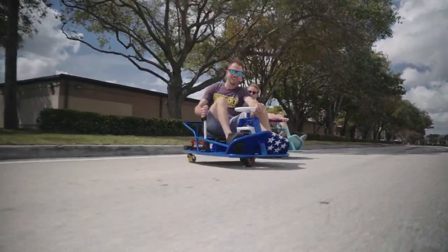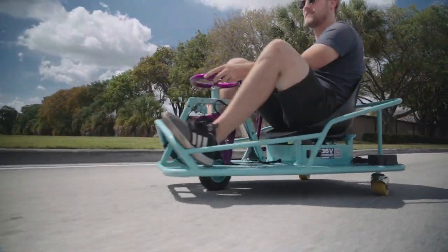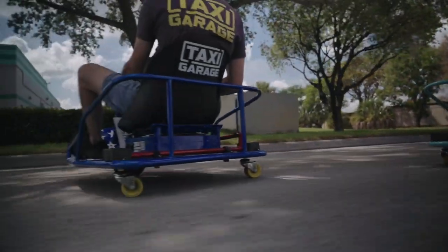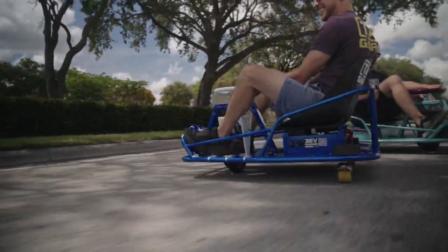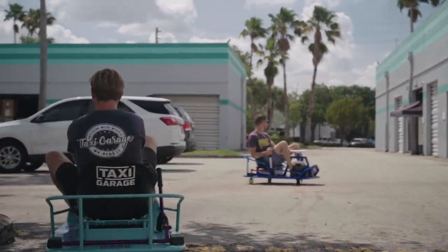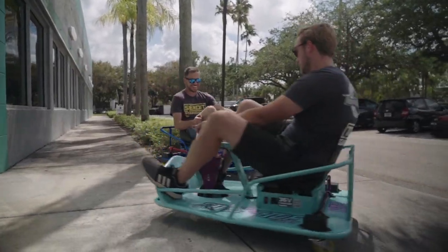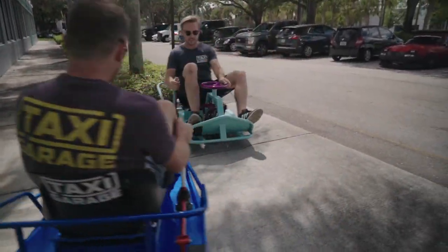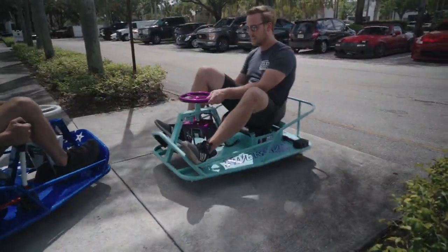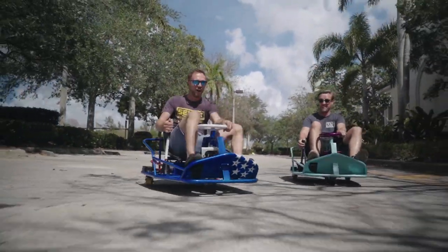It goes deep now. I can't wait to do that right up there. I'm out of control, I'm out of control!